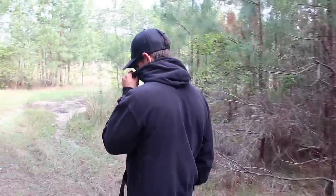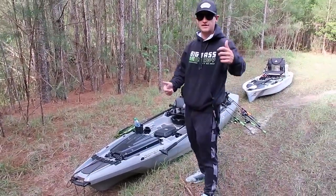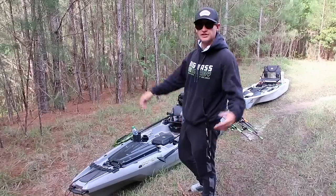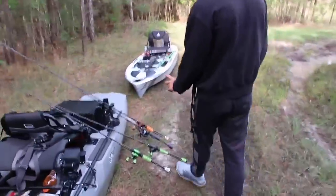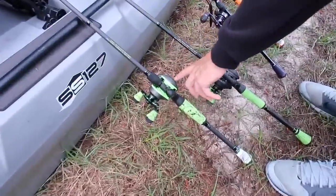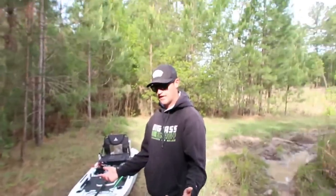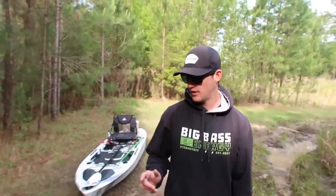If you guys are new to the channel, please hit that subscribe button, hit the notification bell, and also hit the like button. Let me show you guys what we're using today. Had to bring out the kayaks — I got the Bona Fide SS-127. It's time to start filming some more kayak videos. I got a brand new Mach 2 right here, just put some 17-pound fluorocarbon on that. I got one of the older Mach 2s, a Pro Ti, and a Mach Crush. I got Delton with me today too. We're going to go ahead and rig up, load into this lake, and catch some big fish.